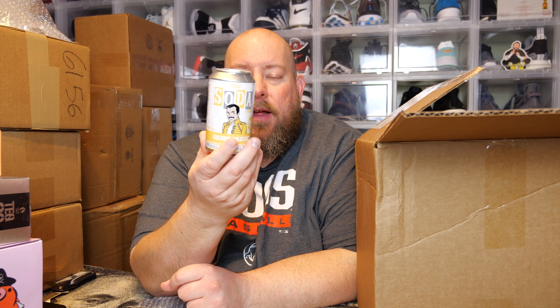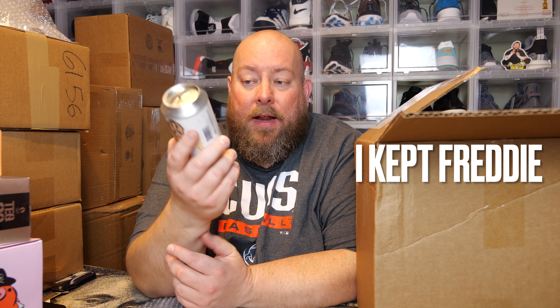This box has one Funko Pop in it — that's it. My first box had three pops; this one has one. We have a Funko Soda, and we got — nice — Freddie Mercury Funko Soda! I actually might have to keep this because I'm a huge Queen fan. Freddie Mercury has one of the best voices ever in rock and roll history. I'll keep it sealed. This will be the first Funko Soda I've ever kept. I wonder what the chase looks like — there is a chase on this.